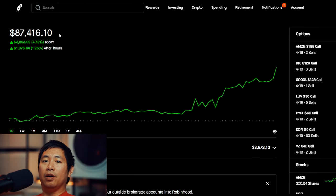Hello everybody. In this video I'm going to give an update on my portfolio. Right now my portfolio is worth eighty-seven thousand four hundred sixteen dollars and ten cents. Today I made a lot of money — almost five thousand dollars. I made three thousand eight hundred ninety-three dollars and nine cents during the day, and after hours I am up one thousand seventy-six dollars and sixty-four cents.